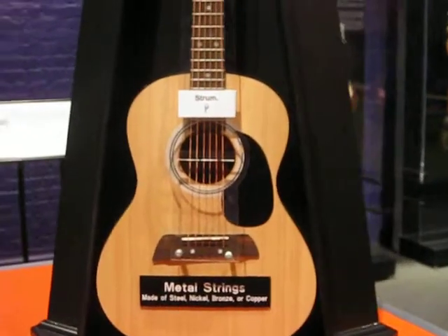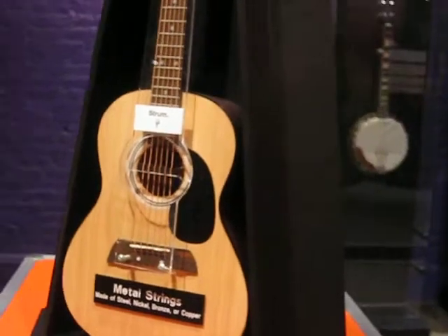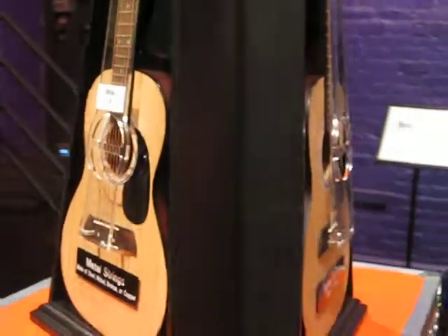The different sounds a guitar makes, the different shapes of guitar, learn about pitch, learn about the vibrations and the science behind it.